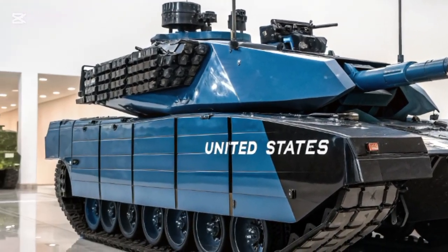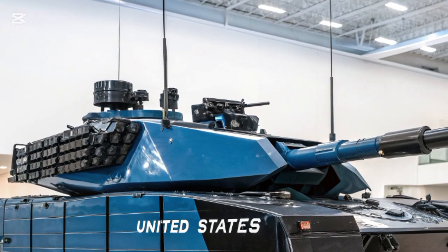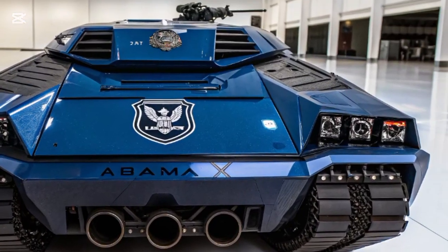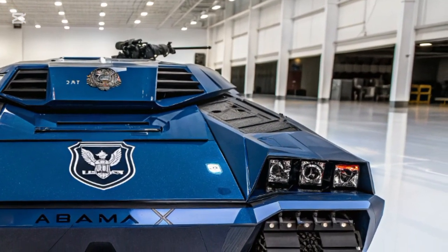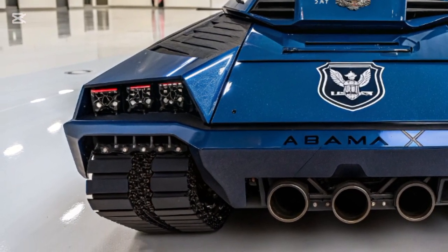It also enhances manoeuvrability in urban environments, where future conflicts are increasingly likely to occur. This balance between protection and mobility demonstrates that modern tanks must do more than absorb hits — they must outmaneuver threats while staying lethal.